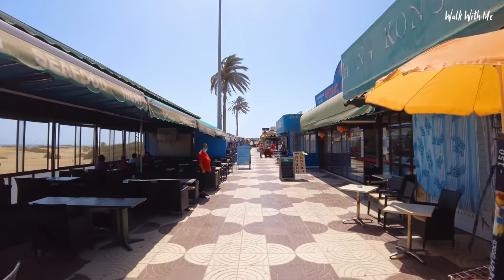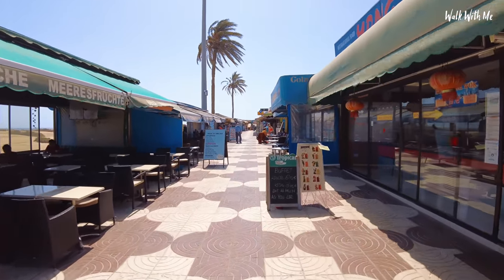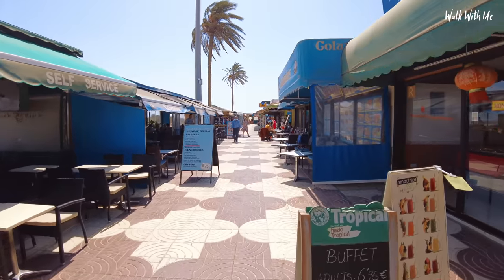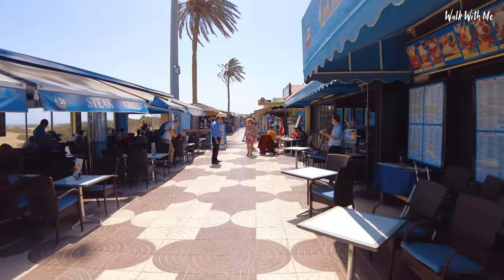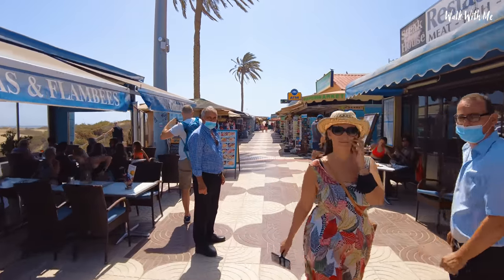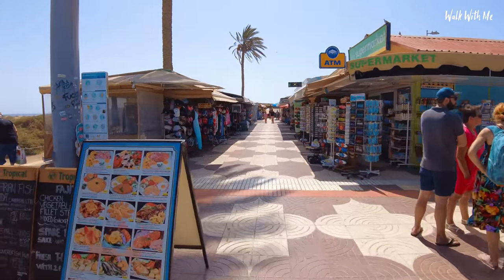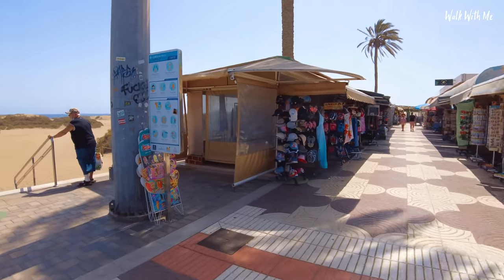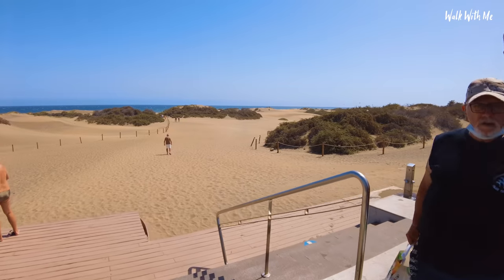As you go further up it starts to get a little bit quieter, and where the sand dunes and Maspalomas begin. I'm already sweating so this is going to be hot. Hopefully there'll be less wind in the dunes as well. You can see the dunes start here — still far too hot to walk this way, so I'm going to walk the other way.